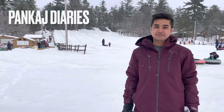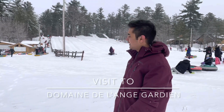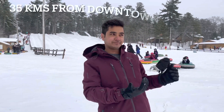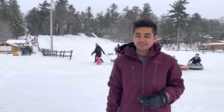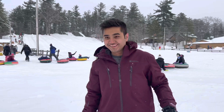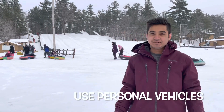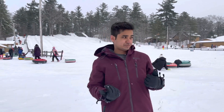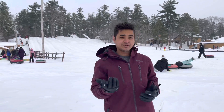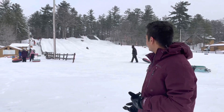Hello everyone, my name is Mankaj Rathi, welcome back to my channel. Today we are at a location where you can see snow tubing at the back. This is in Quebec, which is around 30-35 kilometers from downtown. It's an amazing place — just now we faced a snowstorm. We came here with a couple of friends by car, as it's very difficult to come by bus. I'll put up the location so you can visit.